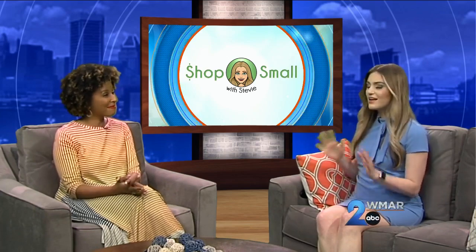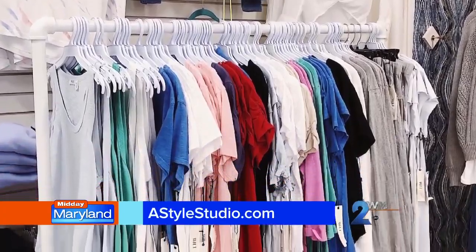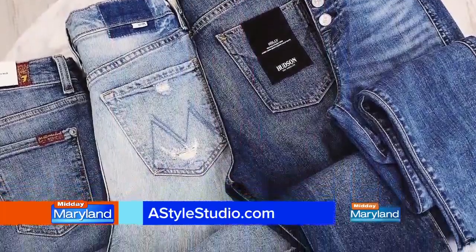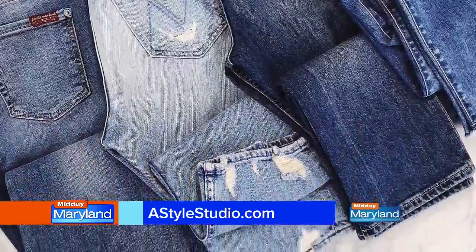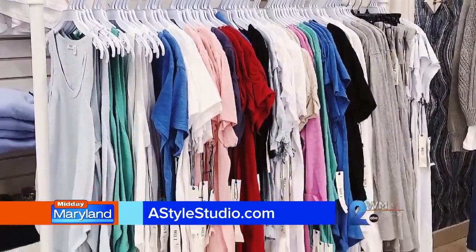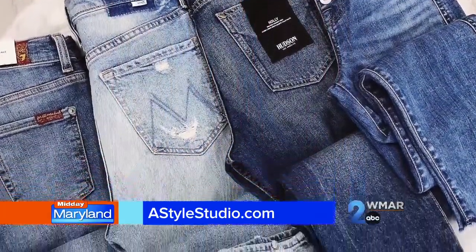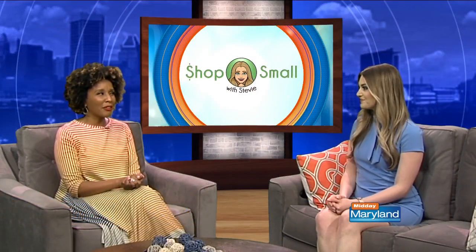So this one is called A Style Studio. Love this place — it's located in Pikesville, and Lauren Ruckowitz is the owner. It's basically a cute women's clothing boutique carrying trendy clothing. They also have a makeup and beauty bar inside the store. They sell beautiful jewelry and other accessories, and they specialize in denim. They actually apparently have the largest selection of denim in Baltimore. The jeans are super cute, a lot of them are designer. And I do like that they have the beauty bar right there too — it's so convenient, one stop shopping.